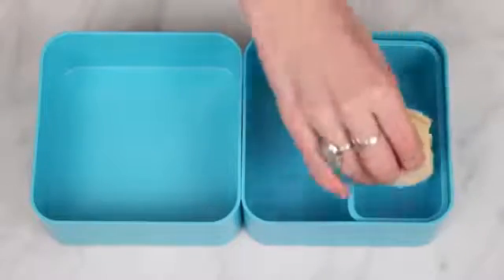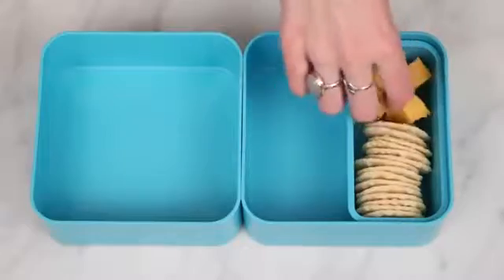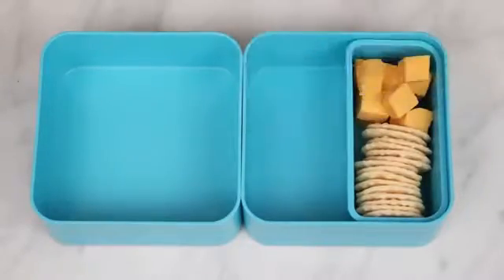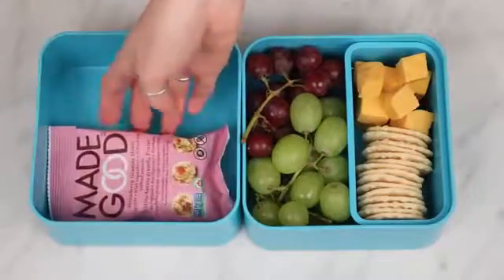For this video I of course used bento boxes because they're my absolute favorite. Getting started with the first one, I used the square bento box and in the little compartment I added some rice crackers and vegan cubes of cheese, and then I also added some red and green grapes.